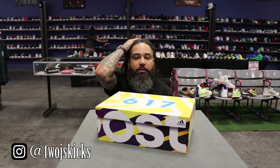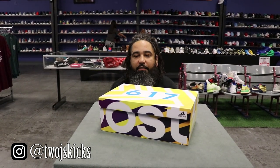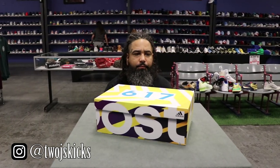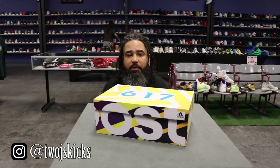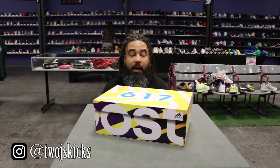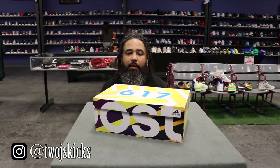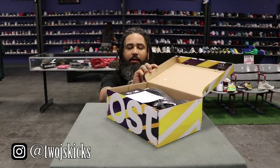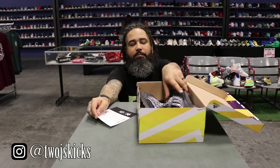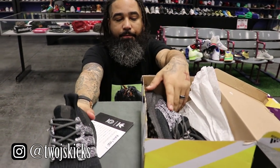What's up everybody, support two days back at it with another unboxing of stuff that you don't see every day. This one is an Ultra Boost that was a collaboration with Concepts — it's the friends and family version of that shoe. They only made 17 pairs, and I believe this is pair 12 out of 17.